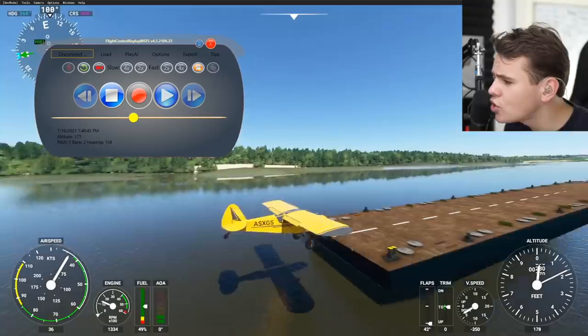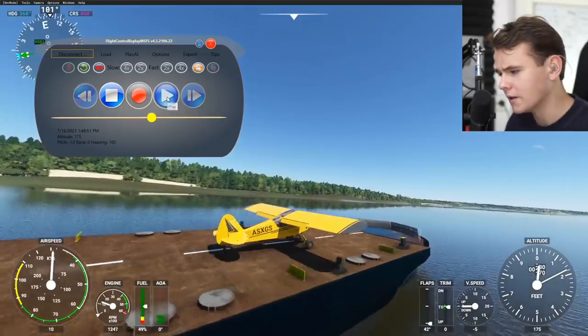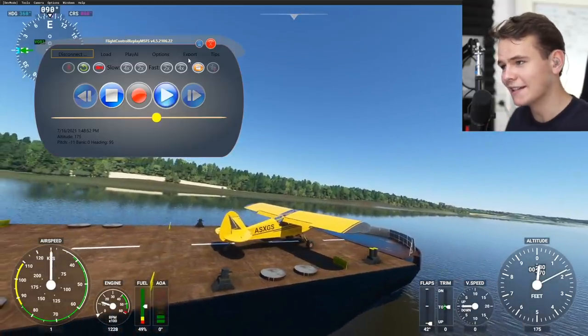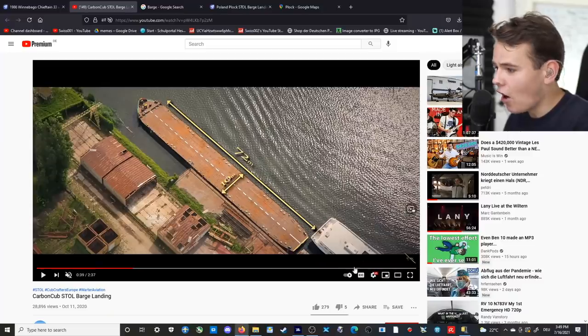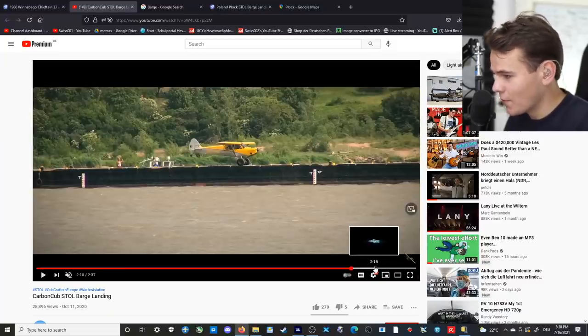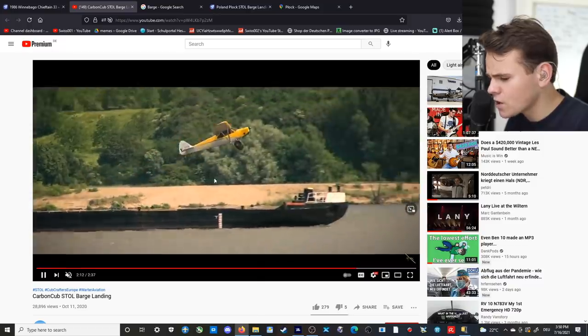Holy shoot, wow — that was pretty good. Oh my goodness. But the thing is, this legend also took off from the barge after that landing. Here is the actual takeoff from the real video — it also worked. Oh my god, what a takeoff run — look at this! One, two, three seconds. Are we gonna be able to beat that, or even just take off at all? Let's find out.